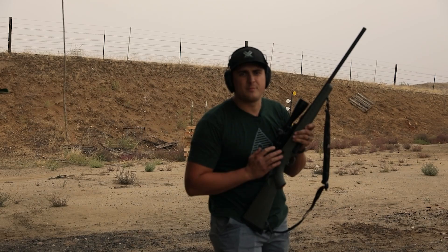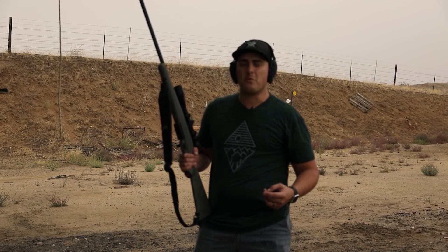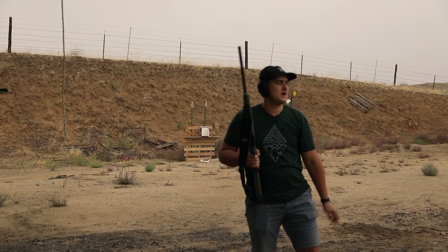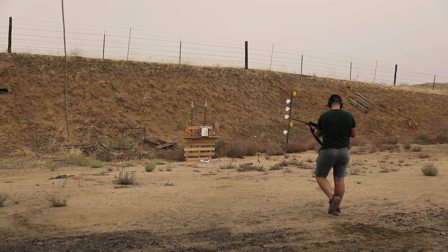Here's the biggest caliber I brought — the 6.5 Creedmoor. Thanks for watching my video. Sorry it's so rainy and windy. Make sure you comment down below if you have any ideas similar to this you'd want to see — I'm up for it. Here we go. Not a chance.